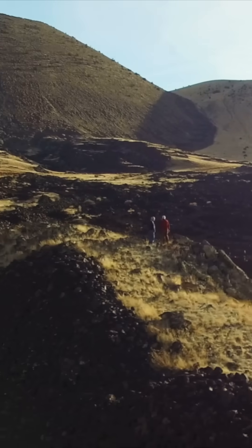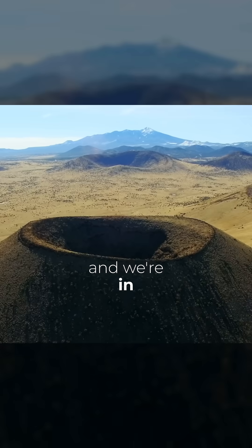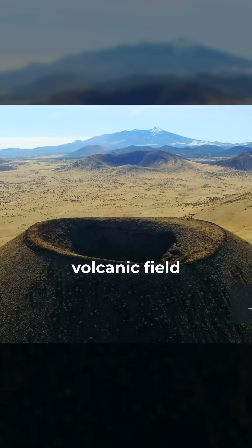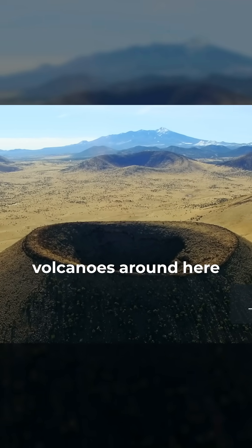We're just near Flagstaff in northern Arizona. We're in the San Francisco Peaks volcanic field, and there's something like a thousand of these volcanoes around here.